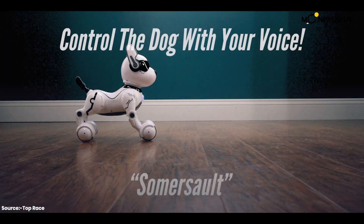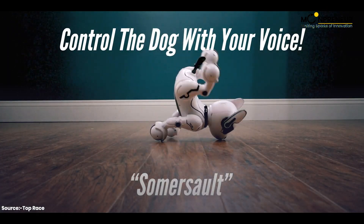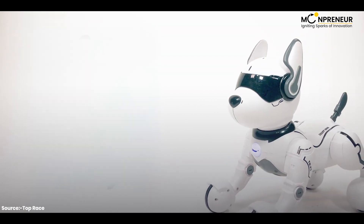Take it for walks, make it do somersaults, and even control it using your voice. It even imitates other animals.